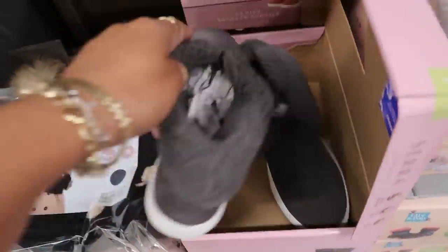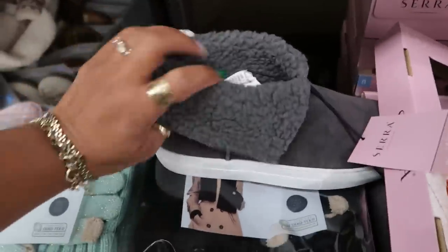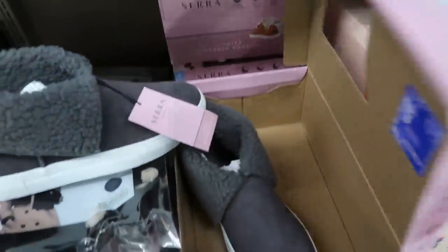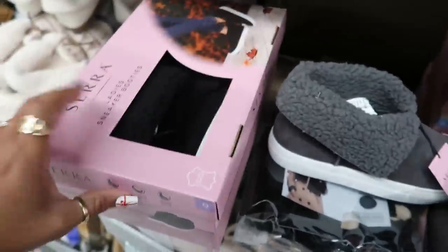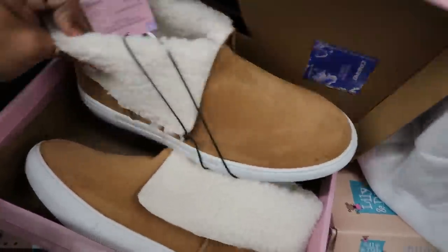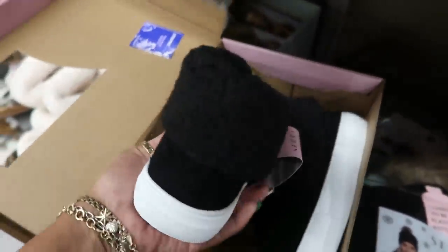They have three colors. Next up are ladies sneaker booties for $19.99. They have these in gray, and you can fold them up too. They also have black and tan. I like the tan ones — these are cute for $20. The black ones are cute too, but I think I'll go with the tan.